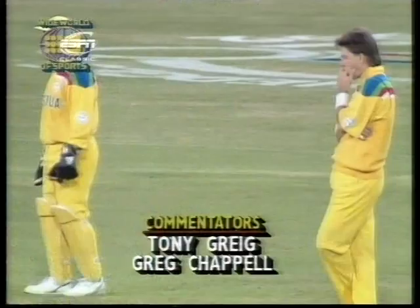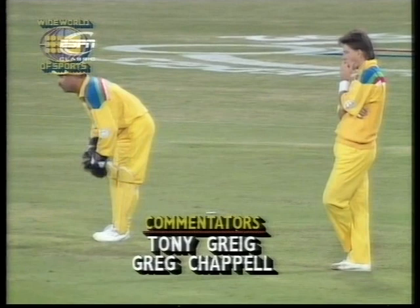50 coming up for South Africa — it's come up in 96 balls in 63 minutes, so they're ticking along pretty well.